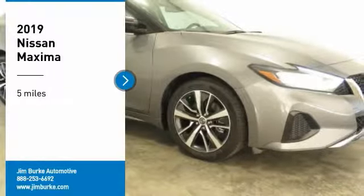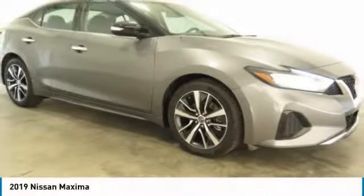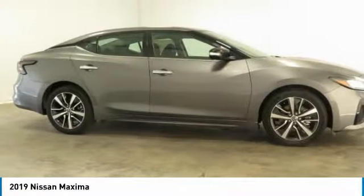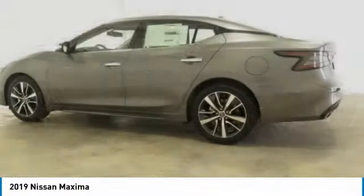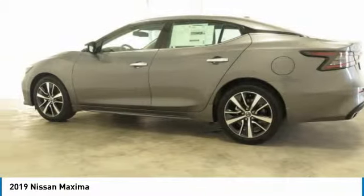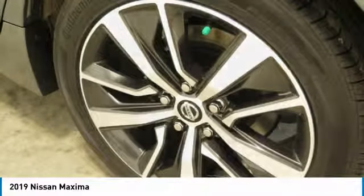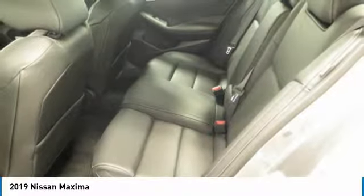Come test drive the 2019 Maxima. Maxima offers elegance with an edge. The spacious interior provides refined comfort for up to five passengers. Advanced technologies such as Nissan Intelligent Key and Push Button Ignition offer convenience and control.